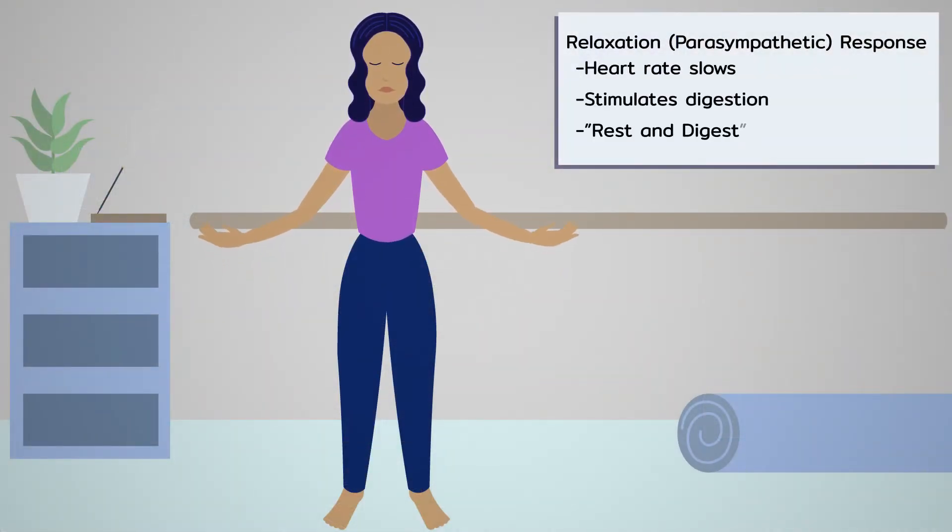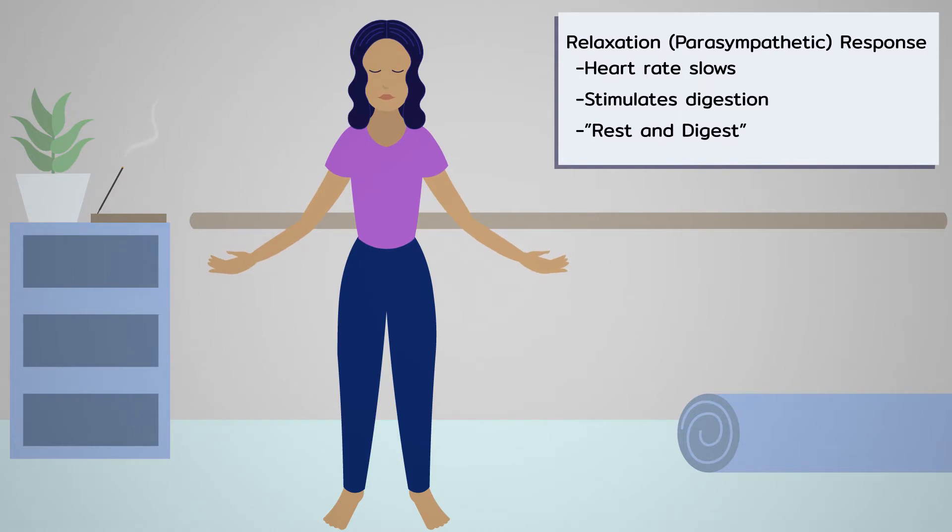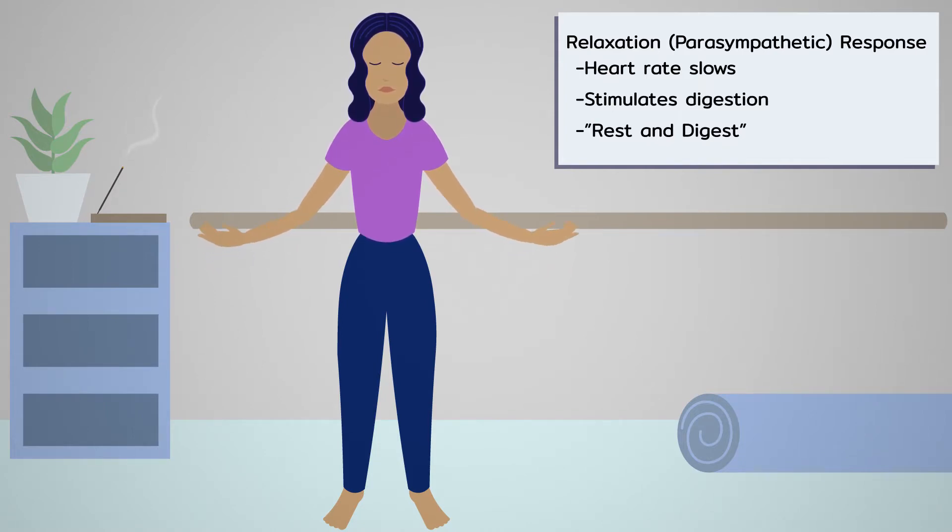Deep belly breathing, or diaphragmatic breathing, activates the relaxation response — or parasympathetic response — in the body. This is where digestion happens optimally. Most of us don't experience deep relaxation regularly, or we may think we're relaxed but our body and nervous system really aren't, because of daily stress and physical tension. Many of us are not breathing optimally either. Both relaxation and deep breathing are practices that support your digestion, so let's practice.